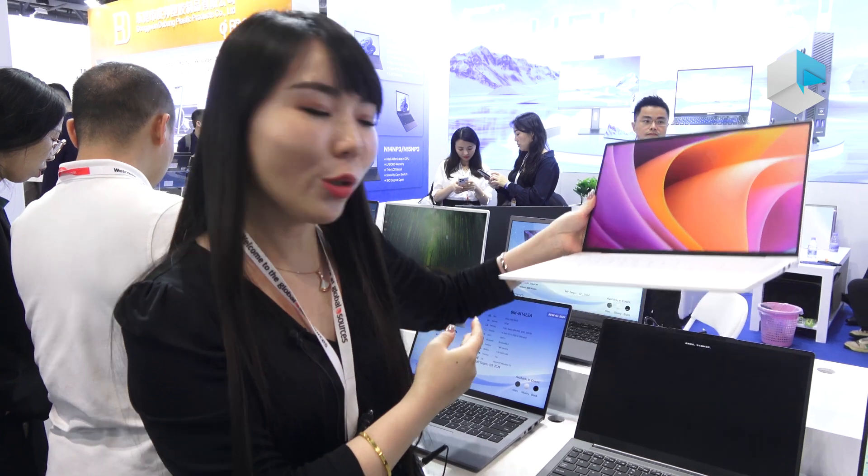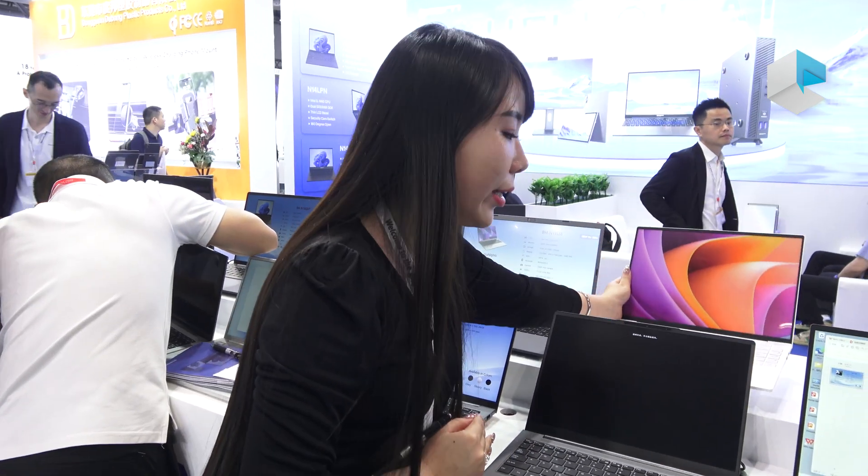That's some of the new products we are bringing here today. Thank you. We have more products with the latest Intel CPU and AMD. Whether you're looking for high performance, entry-level, or mid-level notebooks, you can come find us. We are B-more and our booth is at 5G20. Welcome to visit us. Thank you.